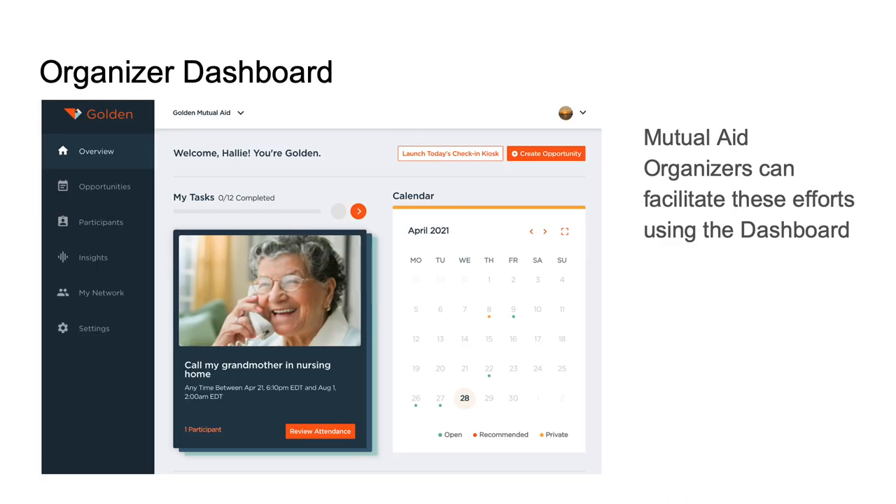Here is the organizer dashboard, which gives mutual aid organizers a ton of tools they've never before had — to be able to track and automate all of these things. There's no more having to email all these people, connect them, track it in a spreadsheet. It's all taken care of. If someone cancels, automatic emails go out. If they change the time, it's all automated through email, making the whole process very simple, all tracked, nothing slipping through the cracks.